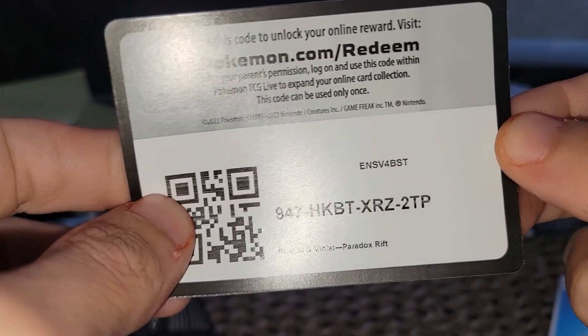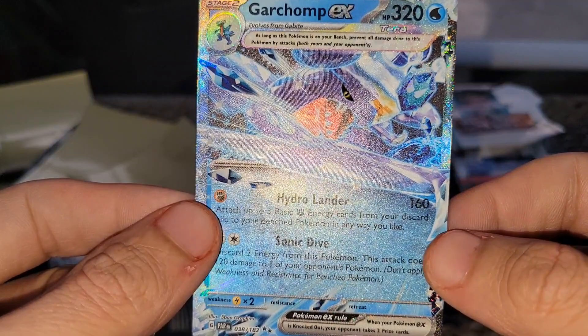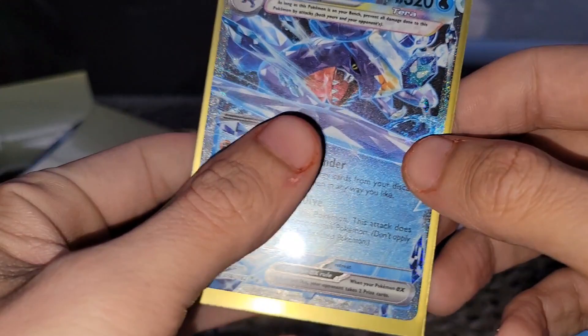Plugging us right now with the code — Paradox Rift. Look at this, it has the shine to it too. Sonic Dive, Hydro Lander — 320 damage. Dude, we gotta sleeve this up ASAP. We're already starting this opening with the freaking heat, guys — Paradox Rift hooking it up!